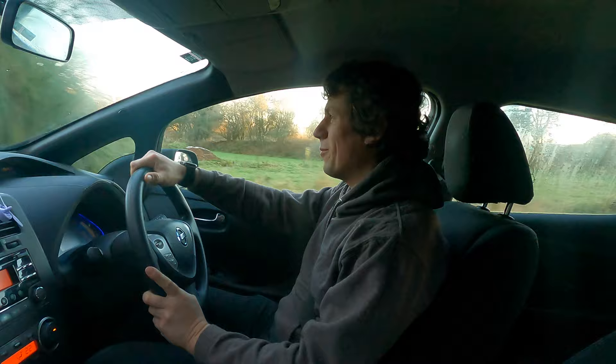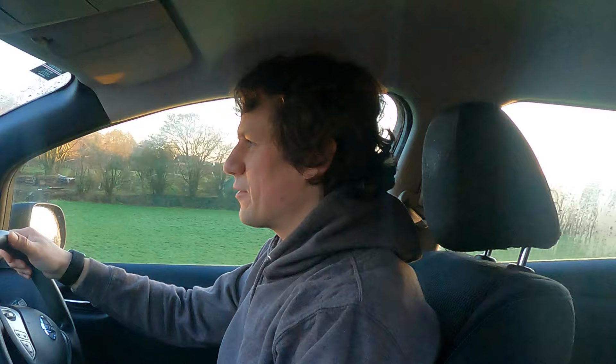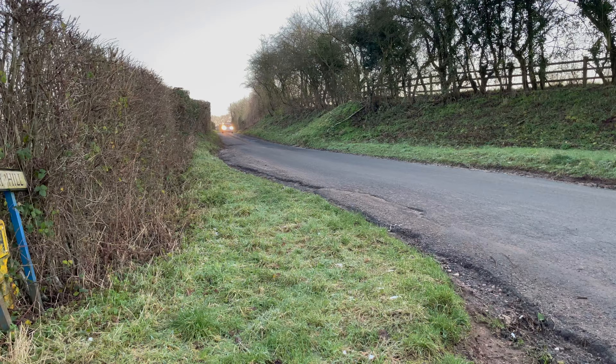This one was purchased — you can probably go back on the channel and see the video when it first arrived. It was purchased about six months after my ownership of my leased one through the business. Really at the success of my ownership, this one came along, and as I said it's done just over 93,000 miles with no battery loss — no bars lost on this vehicle at all.